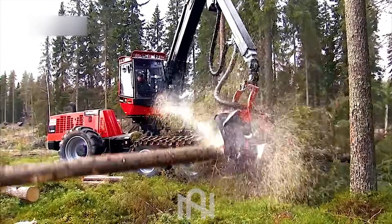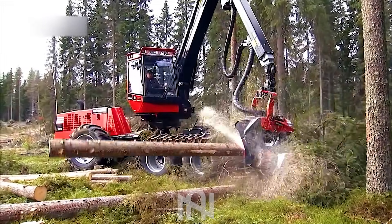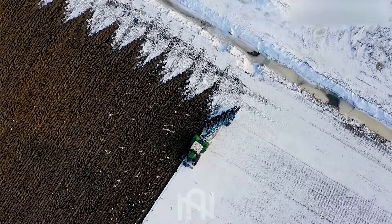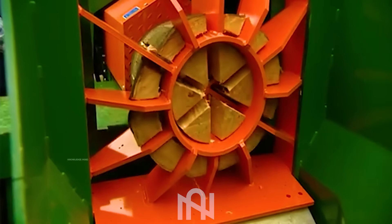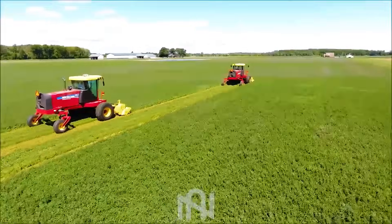Welcome back to Gnartek, your one-stop destination for all things agriculture machines. Today, we've got a game-changer that's going to blow your mind. Stay tuned till the end, you won't want to miss this!